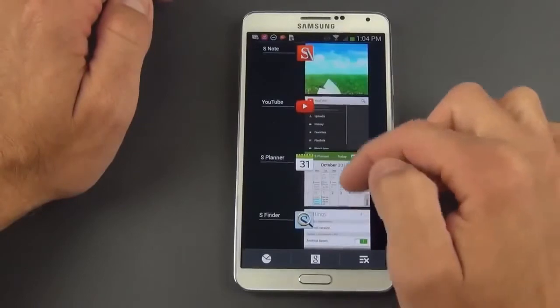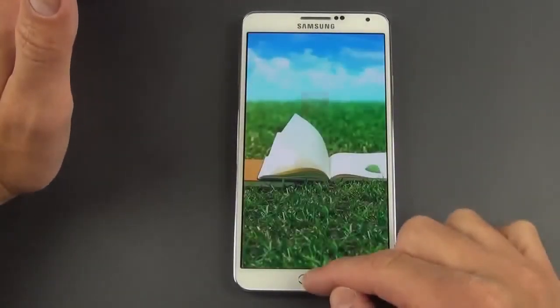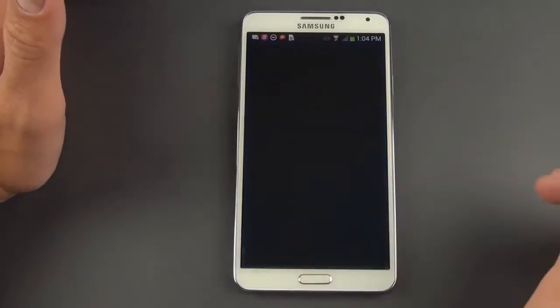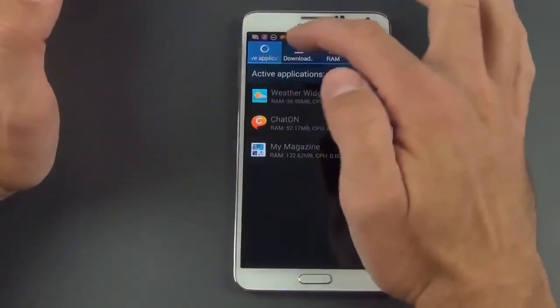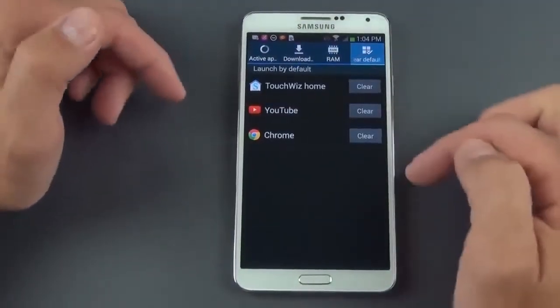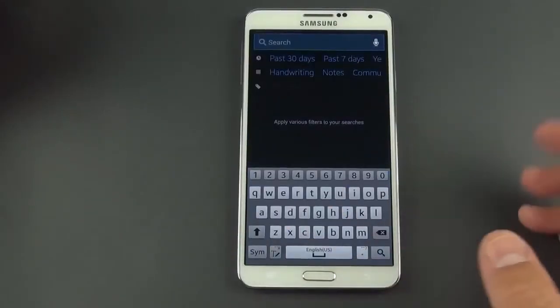Holding the home button also gets you to the application switcher, where you can see all recent apps and quickly jump into any one of them. You can swipe them to close individually or close them all. There's also an application manager showing active applications, downloaded applications, RAM usage, and the ability to clear app data.